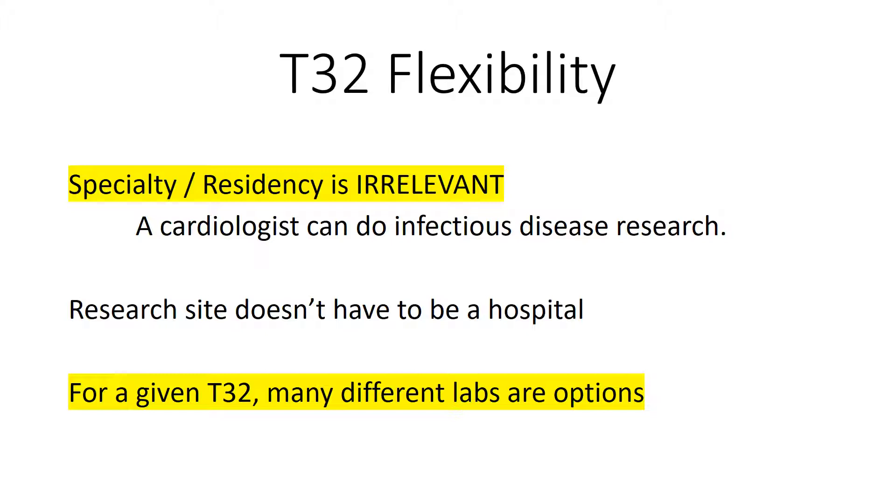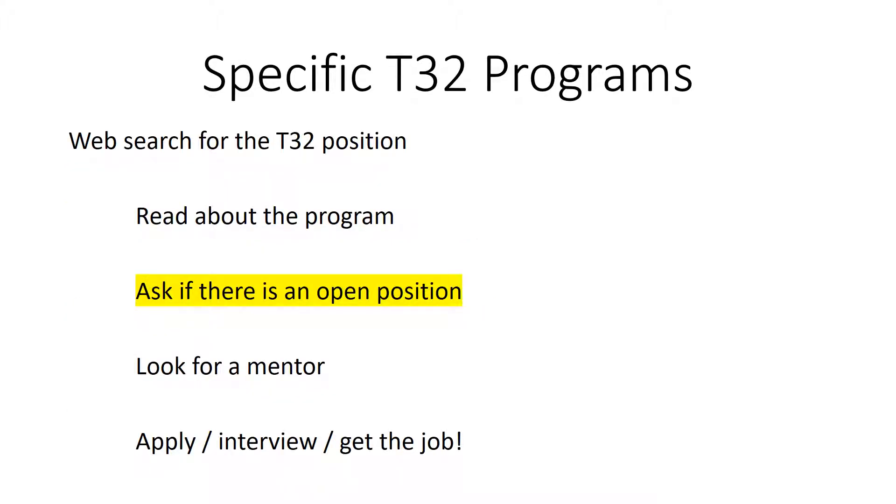Please note that many mentors are part of a T32, so you can choose the mentor that best suits your research, as long as the mentor's research relates to the subject matter of the T32. After you find relevant T32 programs, perform a web search to find the job application on the institution's website.